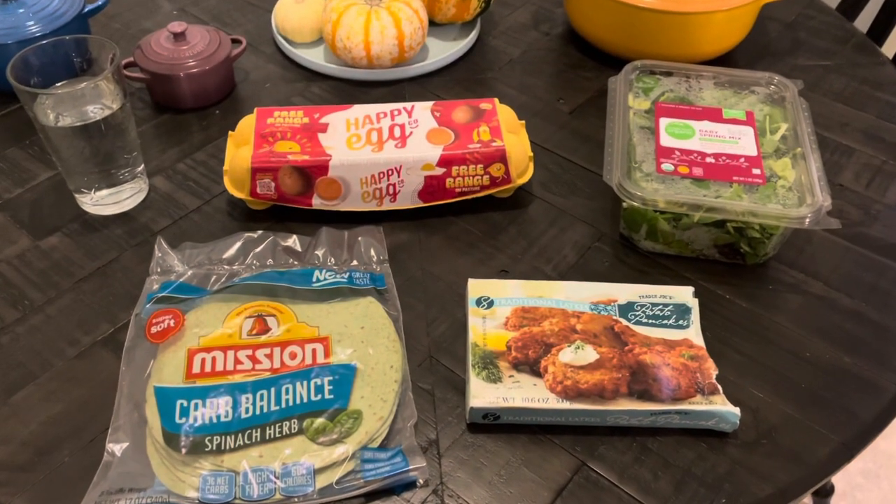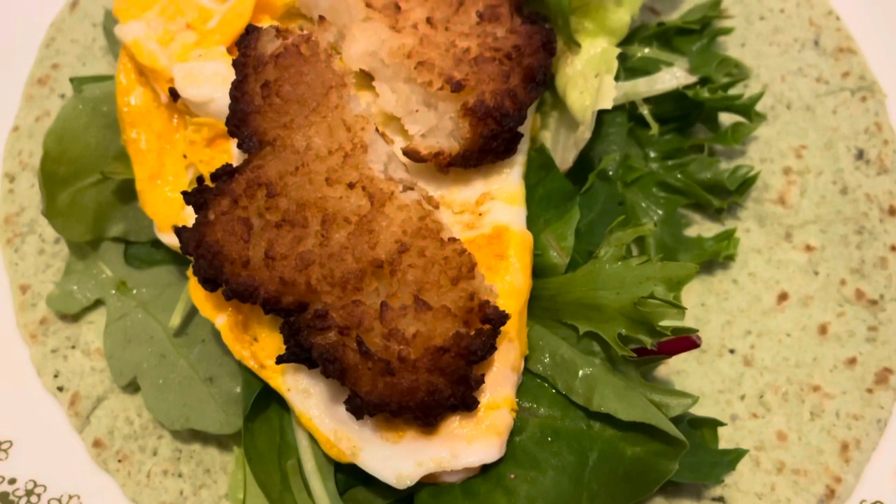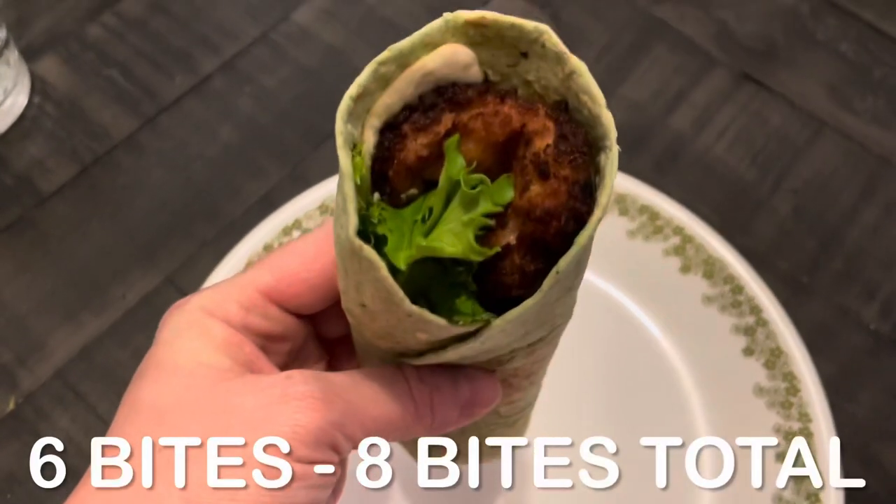For breakfast, I made a very simple egg burrito consisting of one egg, one potato latke, some greens, wrapped in a Carb Balance tortilla. A little on the plain side, but still good. Six bites total.